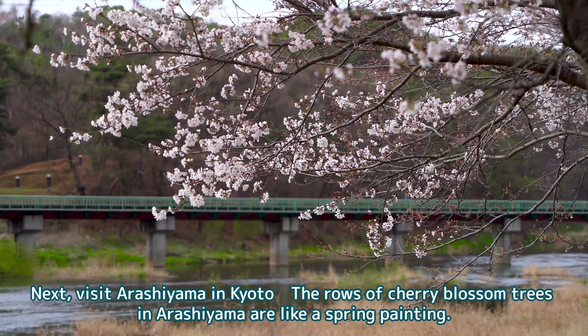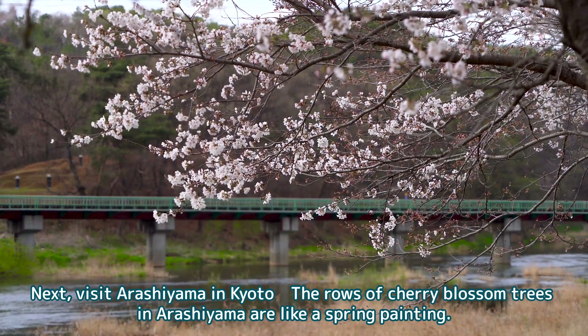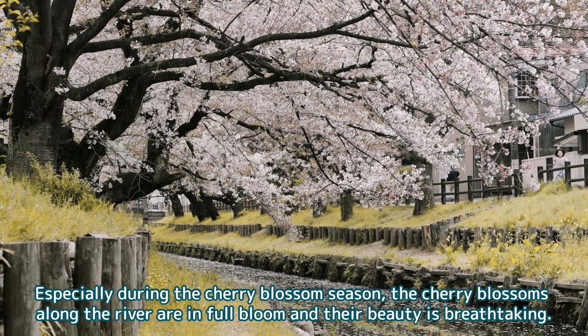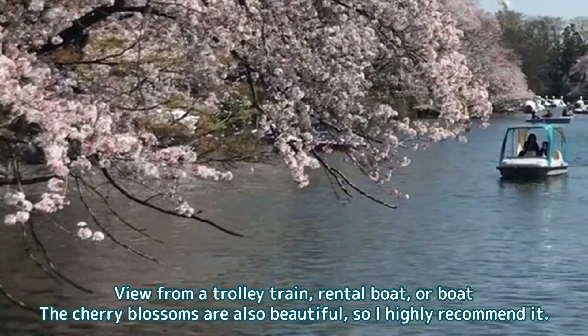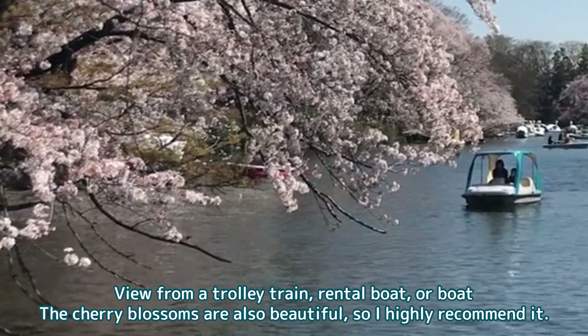Next, visit Arashiyama in Kyoto. The rows of cherry blossom trees in Arashiyama are like a spring painting. Especially during the cherry blossom season, the cherry blossoms along the river are in full bloom and their beauty is breathtaking. You can feel the flow of time with the cherry blossoms in historic Kyoto. Viewing from a trolley train, rental boat, or boat, the cherry blossoms are also beautiful, so I highly recommend it.